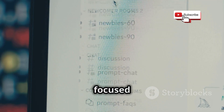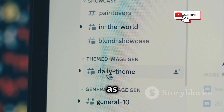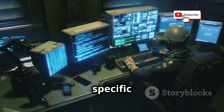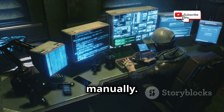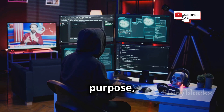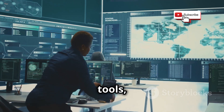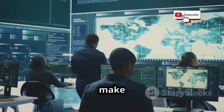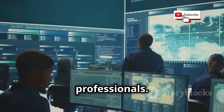However, Backbox's focused approach means it might not have the same breadth of tools as other distros on this list. If you're looking for a specific tool outside its core penetration testing focus, you might need to install it manually. But for its intended purpose, Backbox excels. Its curated selection of tools, network analysis capabilities, and emphasis on stability make it a formidable option for penetration testers and security professionals.